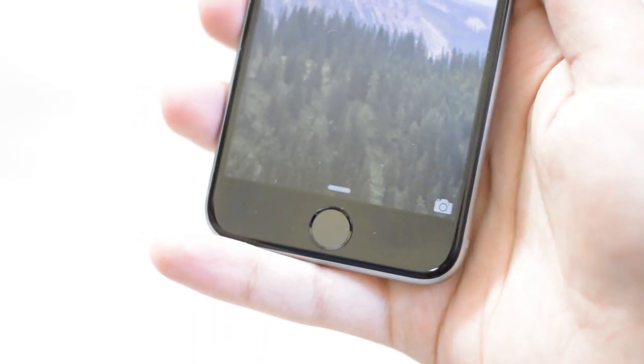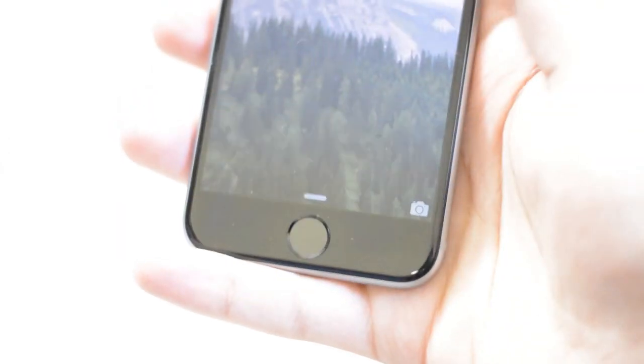I hope you guys enjoyed this video. Make sure you guys subscribe to the channel for more iPhone 6s and iOS 9.2 jailbreak-related content. Hope you guys enjoyed it — talk to you all in the next video. Peace out.